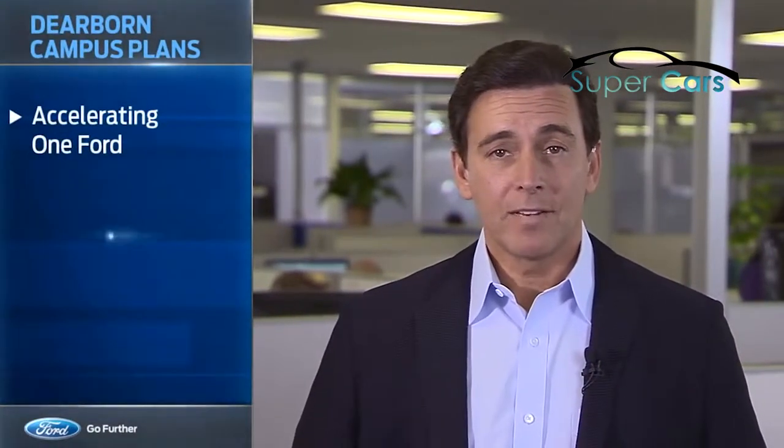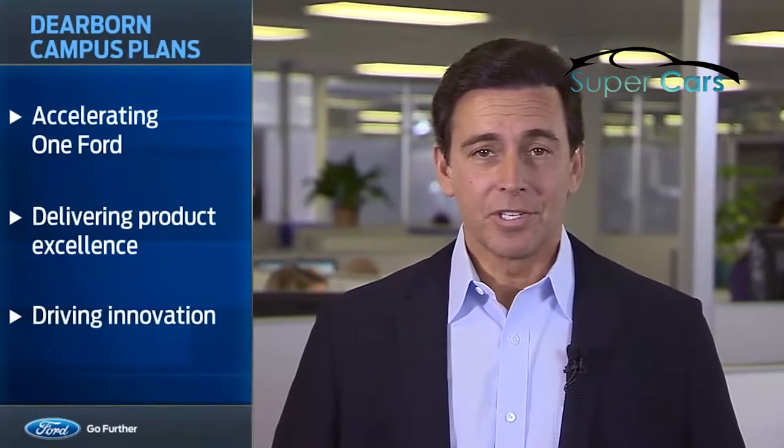It also supports our three global priorities: accelerating the pace of progress on our One Ford plan, delivering product excellence with passion, and driving innovation in every part of our business.